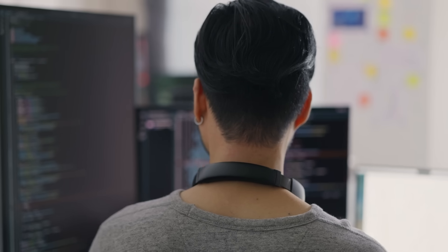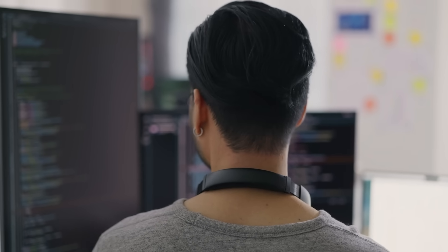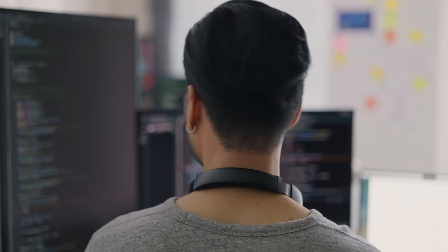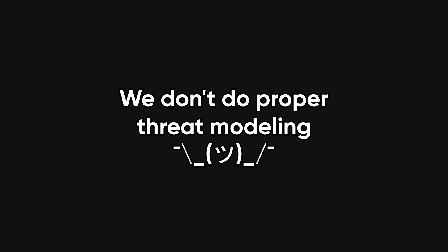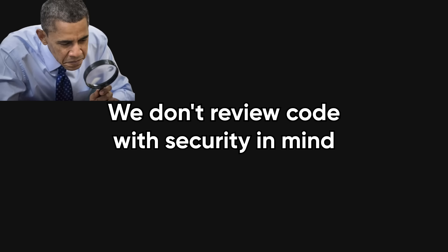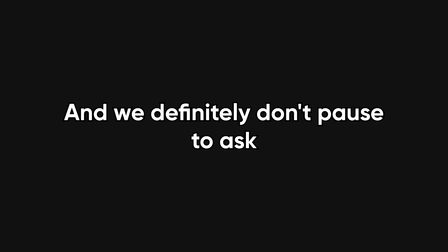What makes this worse is the breakneck speed of development today. Everyone's shipping fast — MVPs, feature flags, hotfixes at 2am — and security is always the first thing sacrificed at the altar of velocity. We don't do proper threat modeling, we don't review code with security in mind, and we definitely don't pause to ask: what if a hacker clicked this button 5,000 times a second? We just cross our fingers and hope prod holds.